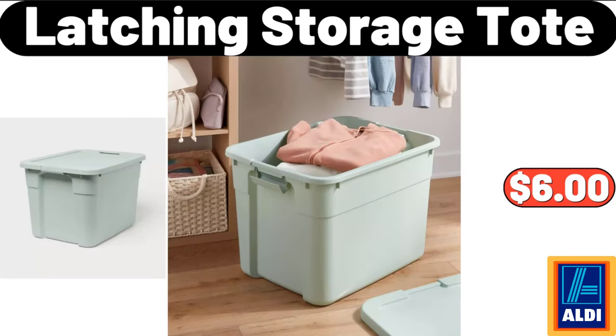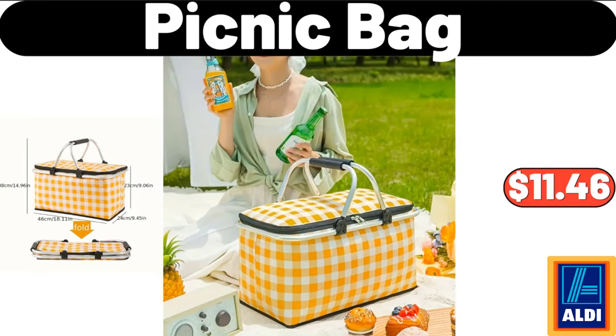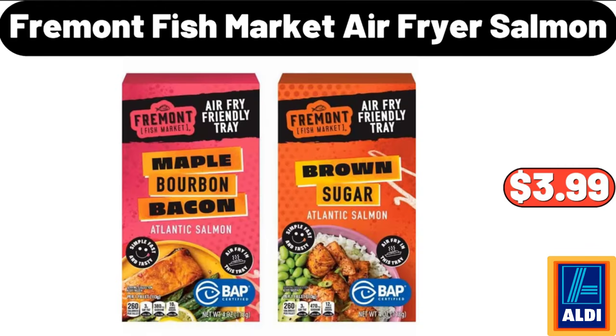Latching Storage Tote, $6. Picnic Bag, $11.46. Fremont Fish Market Air Fryer Salmon, $3.99.